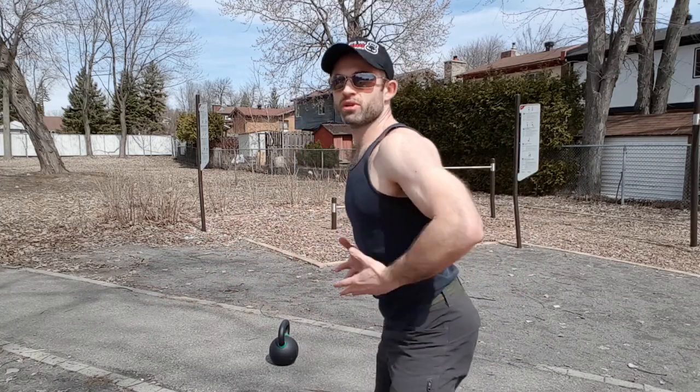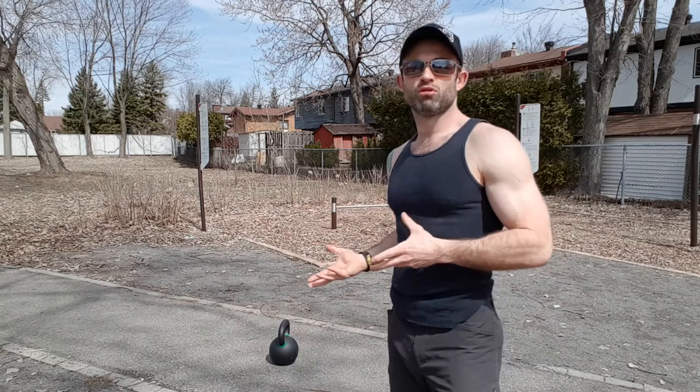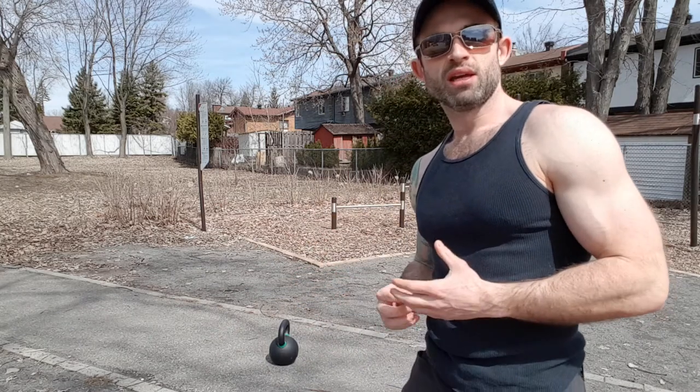Another thing is that you're training hip extension, which is the most used movement in all sports. When you think about sprinting, running, jumping, kicking, punching, and throwing — all those movements originate from the hips. It's a force you're producing from the ground through your feet into your hips, and that is projecting forward.